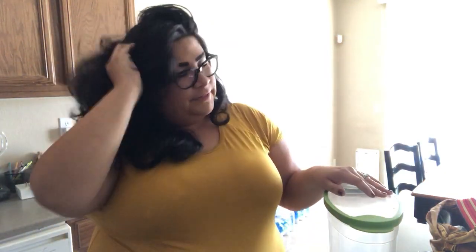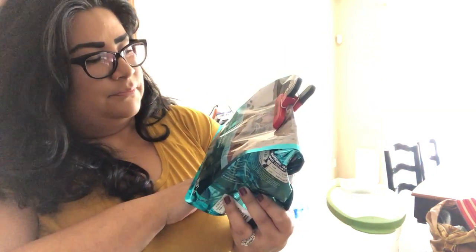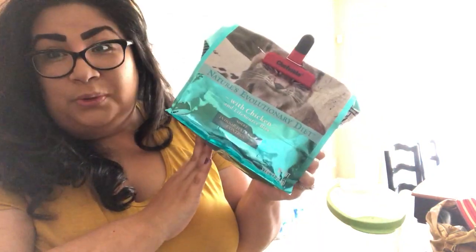I buy them Blue Buffalo cat food. I think Luna figured it out, but they've been eating it, so that's a good thing. I've been buying Blue Buffalo, the indoor hairball control. Because after that whole vet experience with Luna — the vet thought she had something worse than what it was. I should have just listened to my intuition and saved myself a lot of money. But now I know better. So Luna has really, really long fur.